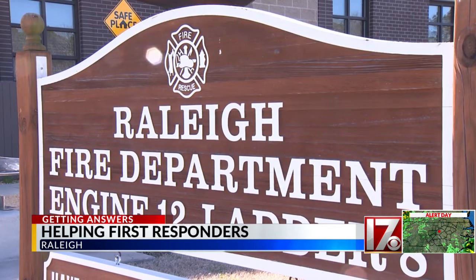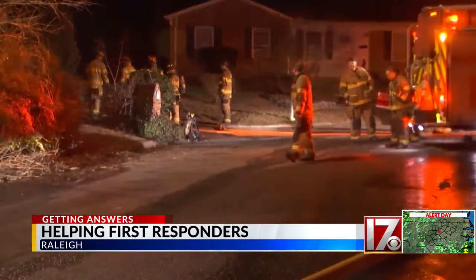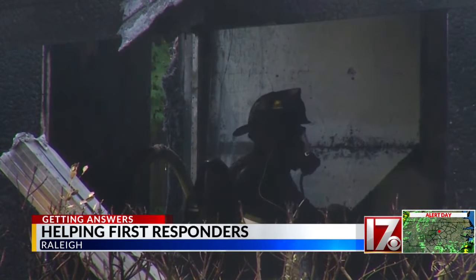At a time when departments across the country are facing hiring shortages, department leaders are hopeful the unit will incentivize people to work for them and stay working for them. 'We have to be able to sustain ourselves in order to sustain our ability to operate at an emergency incident.'